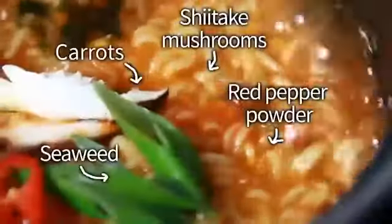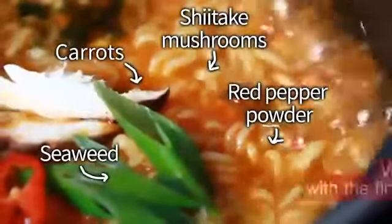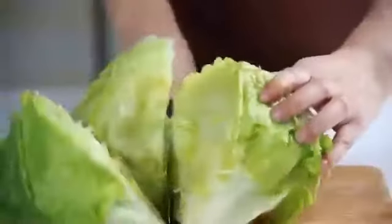Healthy ramen to enjoy with your family. Atomi Potato Ramen. Shiitake mushrooms, carrots, red pepper powder, seaweed. Healthy and reliable ingredients.